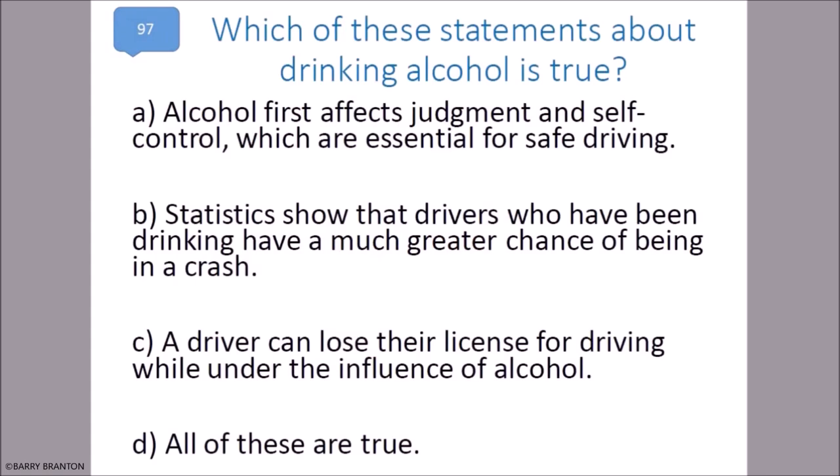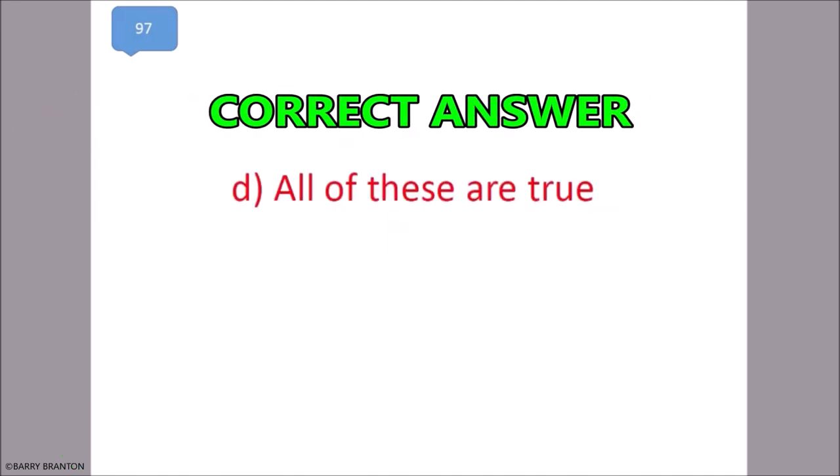Which of these statements about drinking alcohol is true? Alcohol first affects judgment and self-control, which are essential for safe driving. Statistics show that drivers who have been drinking have a much greater chance of being in a crash. A driver can lose their license for driving under the influence of alcohol. All of these are true. That is correct.